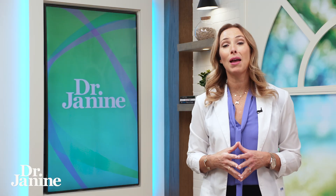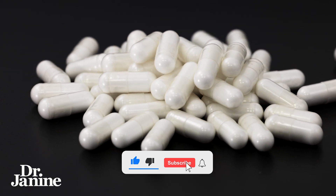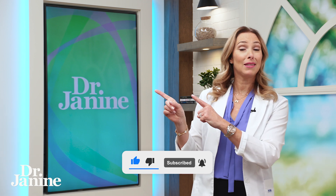Another way to protect yourself from EMFs is magnesium. Getting enough magnesium is really going to protect your cellular health from those EMFs. Please check out my other video — which magnesium is best — I'll see you there.